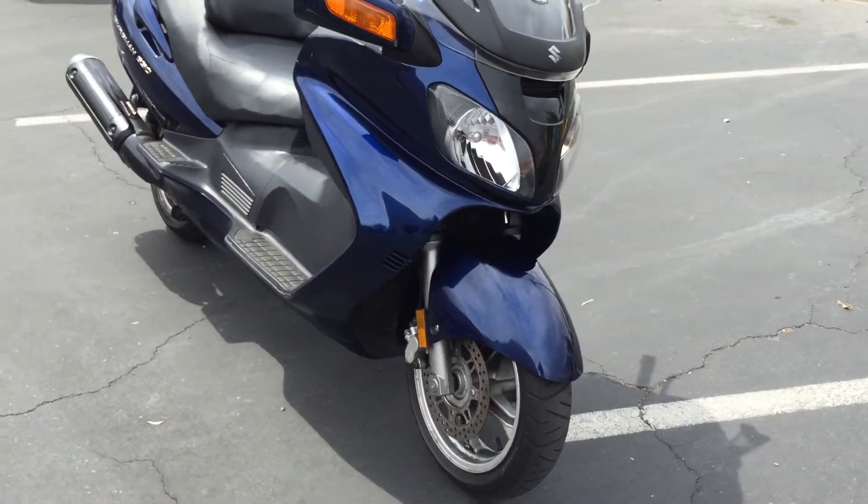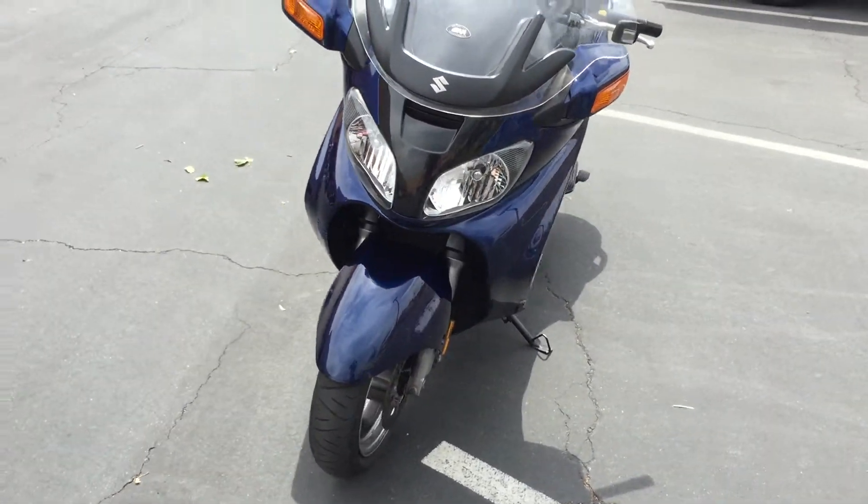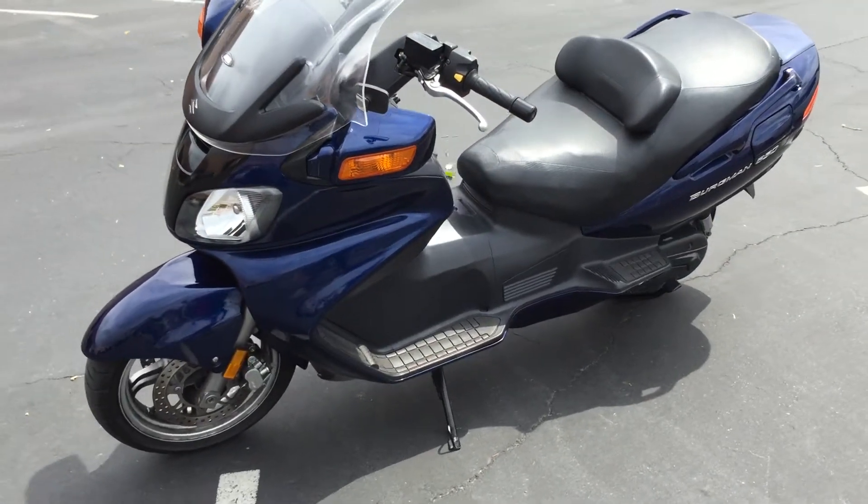This is a really nice Bergman. If you've never driven a 650 you've got to try one out. They've got tons of power. I was shocked the first time I rode it as far as how fast and how quick these things are.